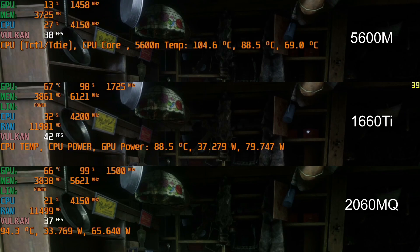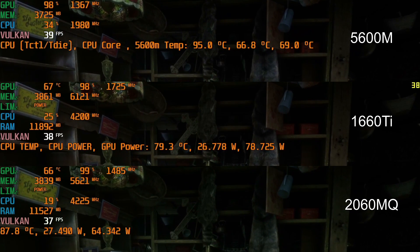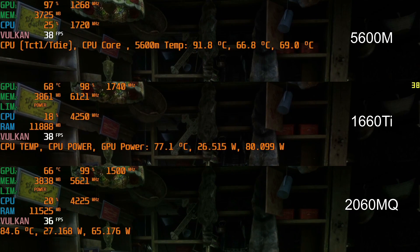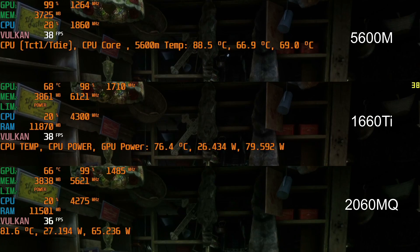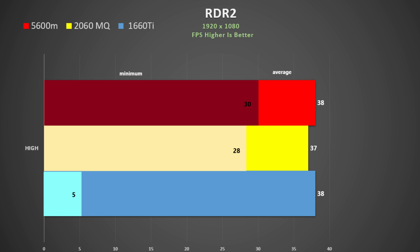Red Dead Redemption 2 was tested using the inbuilt benchmark at High settings. Anisotropic filtering and the multi-sampling anti-aliasing was set to x4. All three cards have great GPU utilization and there's nothing separating them at all. Despite a low dip for the 1660 Ti, I would say that all three cards handle the game pretty much the same.